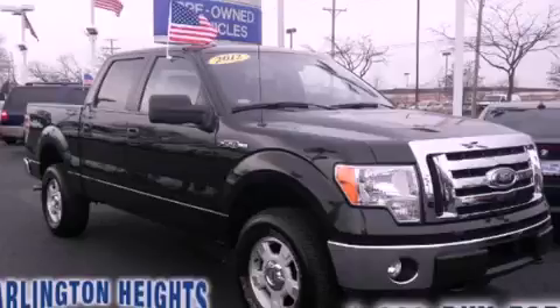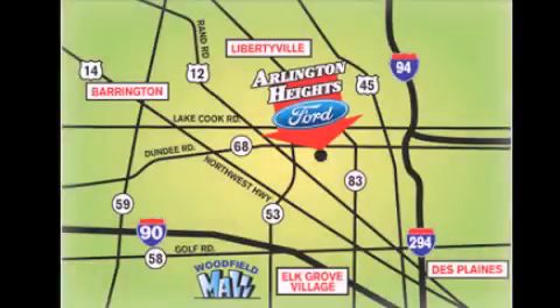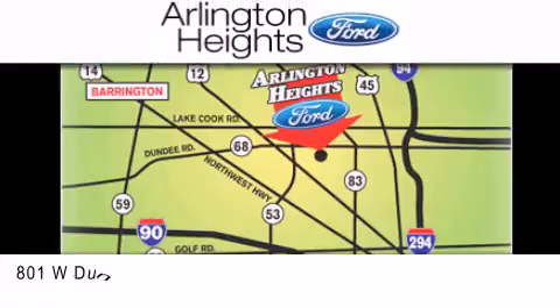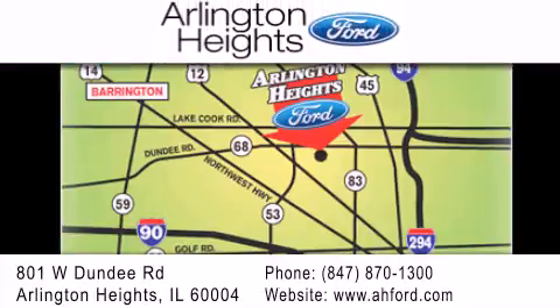Contact us today to arrange your test drive. Arlington Heights Ford is located at 801 West Dundee Road in Arlington Heights, Illinois, only 5 minutes north of the Woodfield Mall — number 1 in what matters most.